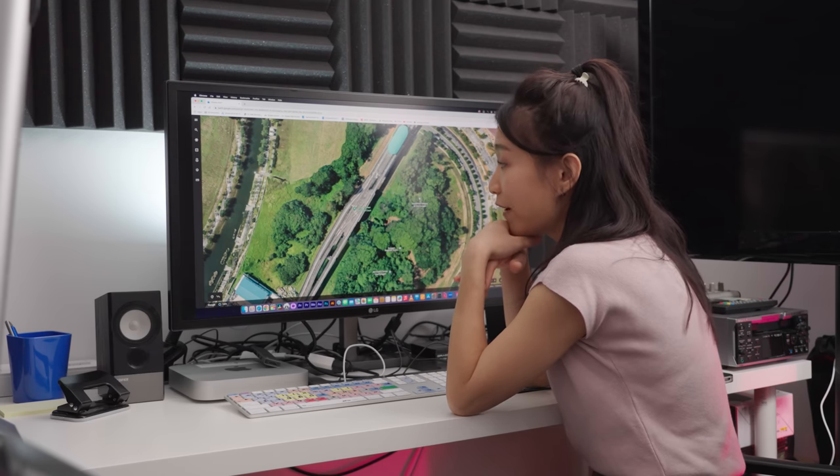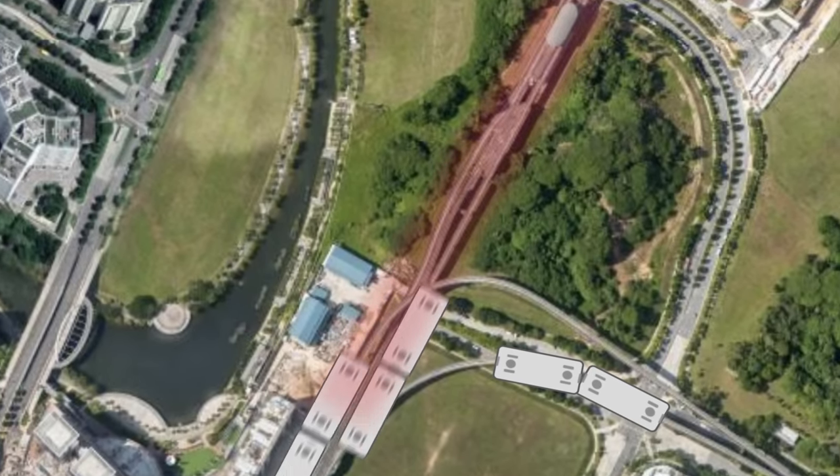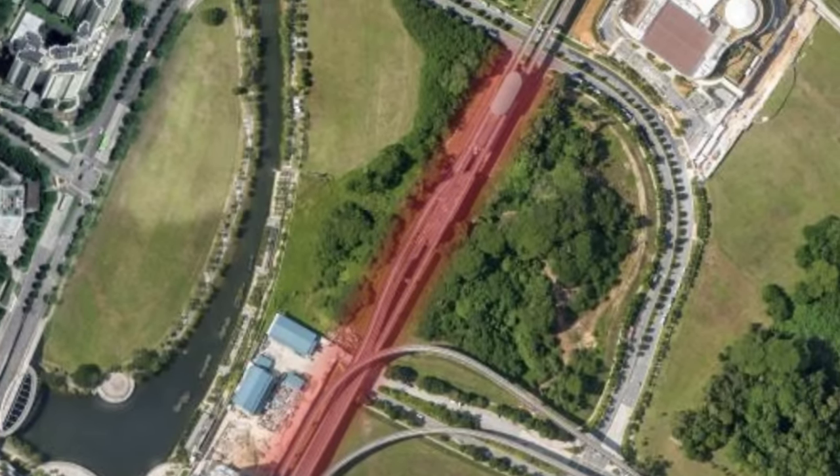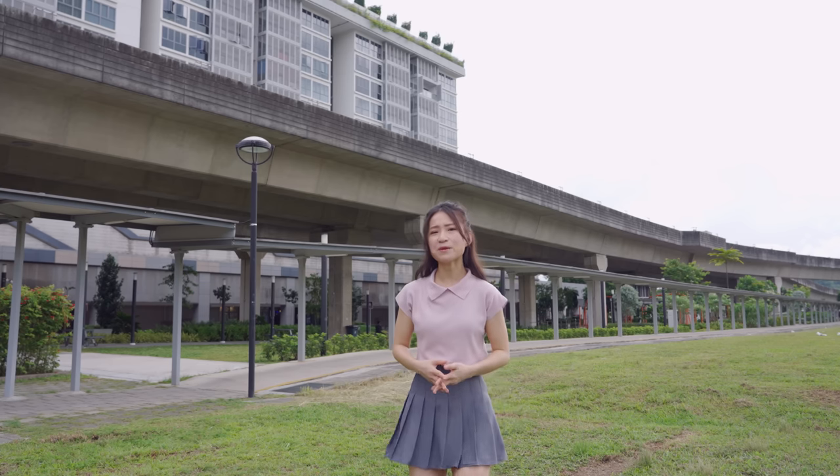Also remember that track crossing right before Sengkang — this would mean the north branch trains would have to share that common track with the west loop trains. The east and west loops already have enough congestion sharing tracks at Punggol station, so adding a north branch would create another train traffic jam. It's clear that extending the MRT would have been a more straightforward solution.